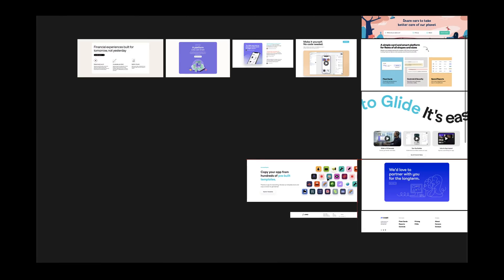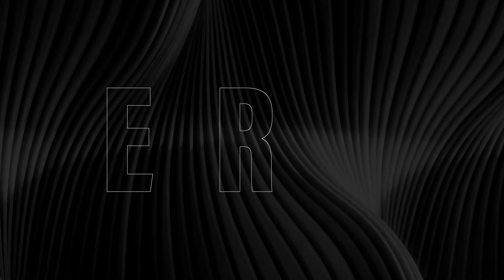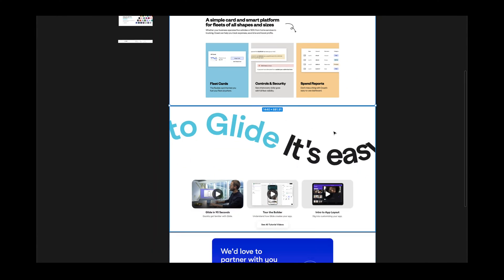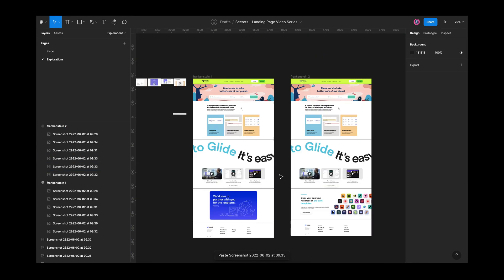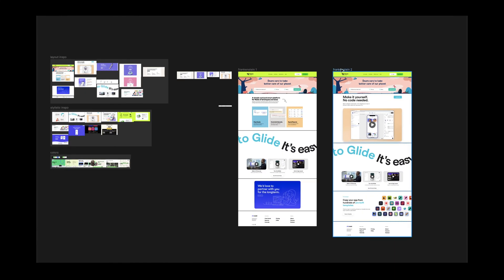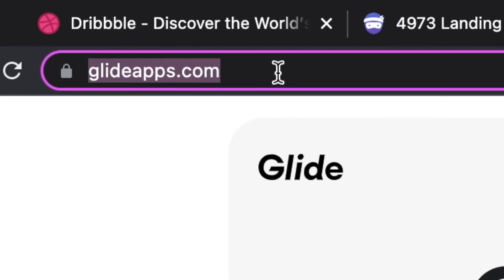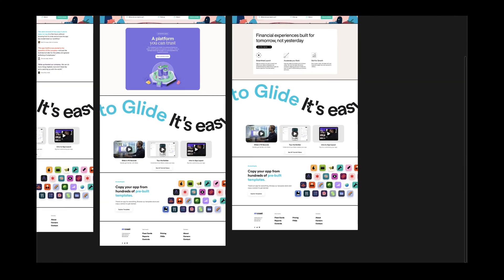Before I jump into the actual iteration work, I will do what I call Frankenstein wireframing — also the second secret. Frankenstein wireframing is like playing with Legos, but your Lego pieces are the different sections from the structural inspiration you collected. This will help you set up a nice-looking structure for your web page, as well as getting that responsive design for free. Don't forget the links to the inspo material, because when you want to go back and see the responsive designs, you need to know the web pages.